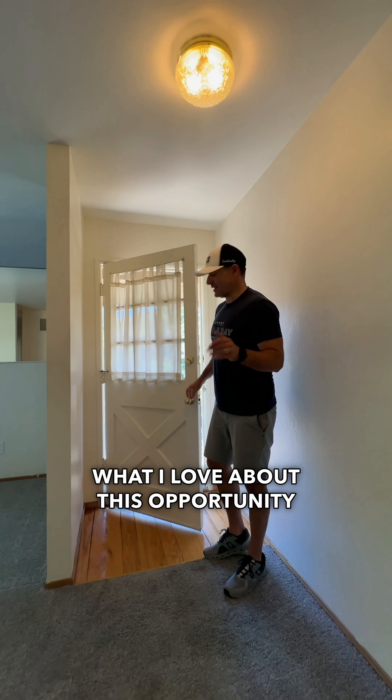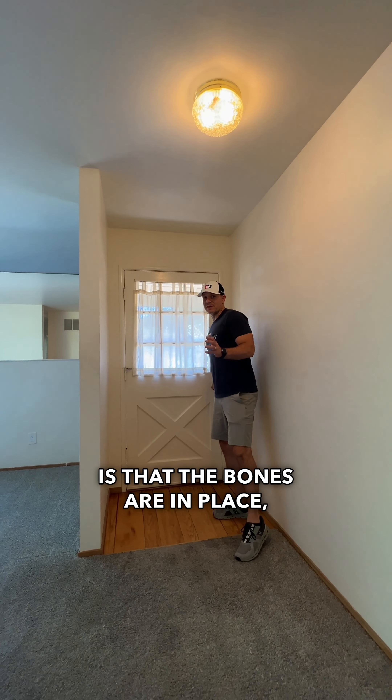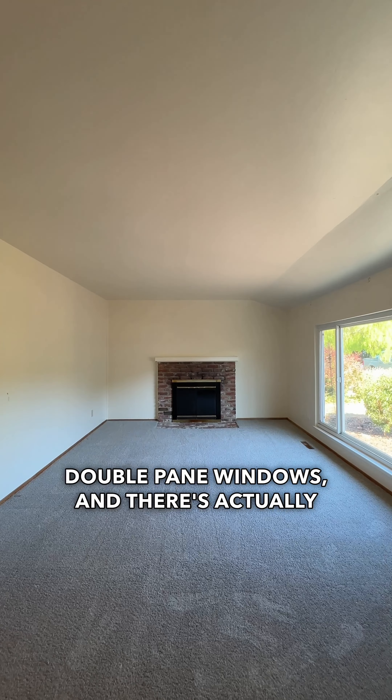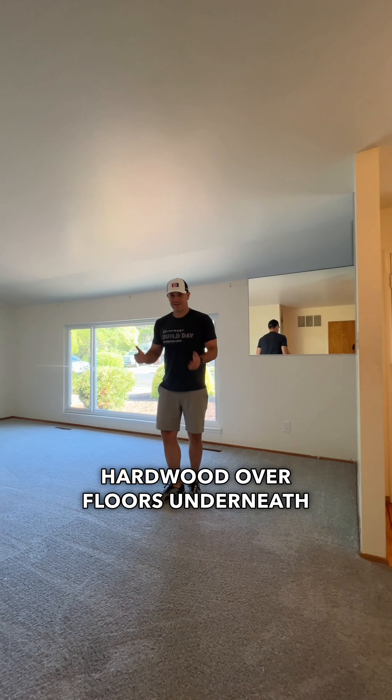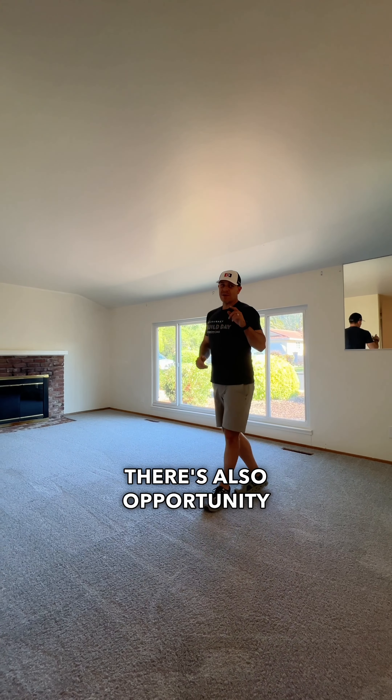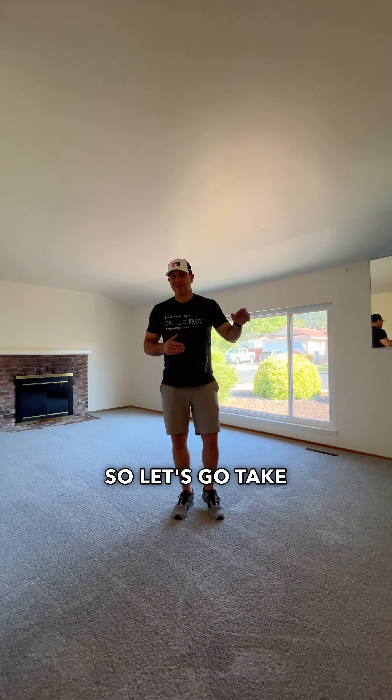What I love about this opportunity is that the bones are in place. It has a brand new roof, double pane windows, and there's actually hardwood oak floors underneath this carpet, so those could be refinished out. There's also opportunity to kind of add your own touches. Let's go take a look at the kitchen.